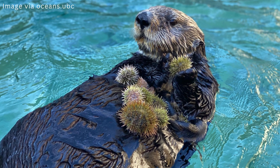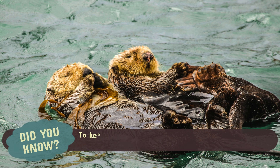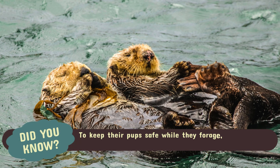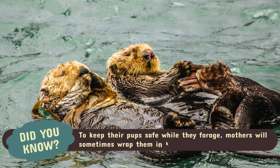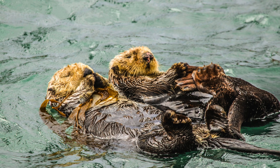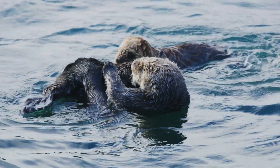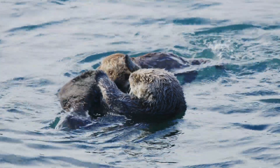But since they can't hunt, their mothers have to provide all their food. To keep their pups safe while they forage, mothers will sometimes wrap them in kelp, effectively using nature's babysitter to keep them from drifting away.